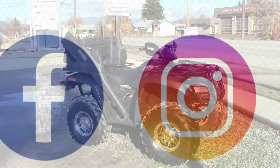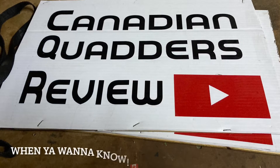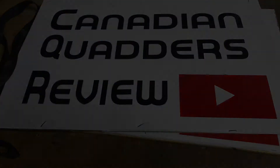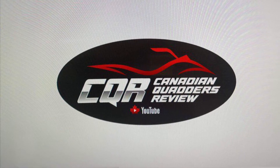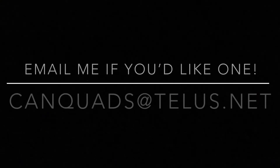Thanks for watching, guys. I'll see you next time.